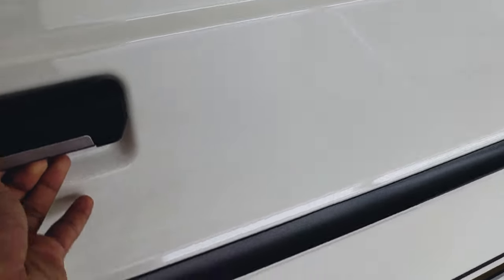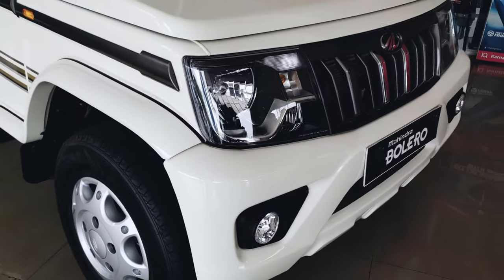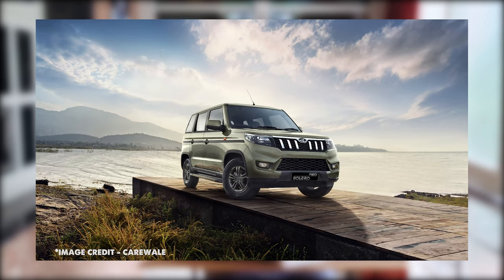The best thing is that Mahindra has launched — as of today, July 13th — a new vehicle called the Mahindra Bolero Neo, which you can see on the screen right now. It looks completely different. A lot of people may be thinking it looks like the TUV 300 — yes, it is essentially the TUV 300 itself but with a little bit of cosmetic changes here and there.